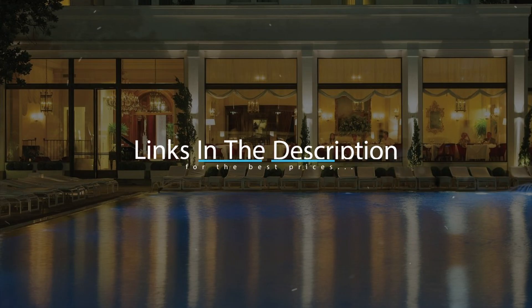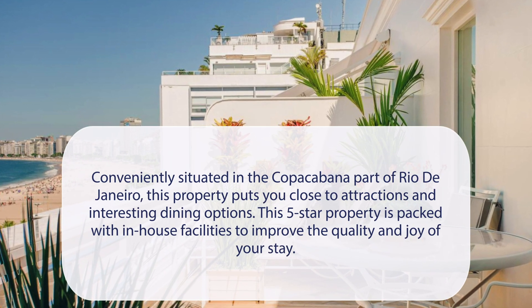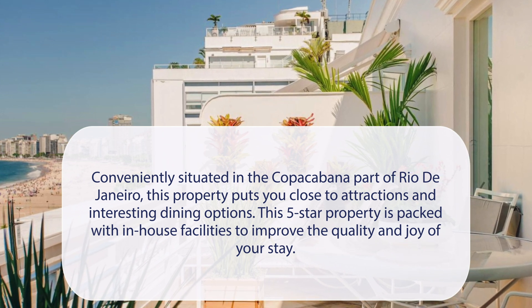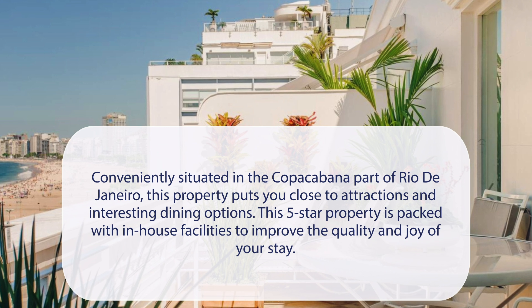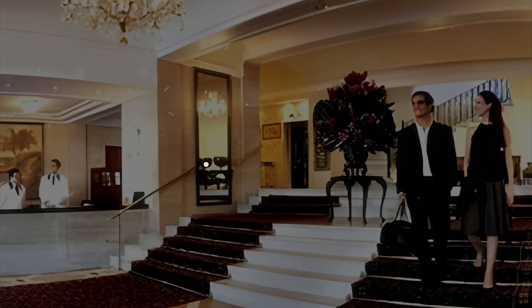For booking a stay at the most ideal price, check out the link in the description. At Copacabana Palace, a Belmond Hotel, conveniently situated in the Copacabana part of Rio de Janeiro, this property puts you close to attractions and interesting dining options. This 5-star property is packed with in-house facilities to improve the quality and joy of your stay. It has a pretty good location.